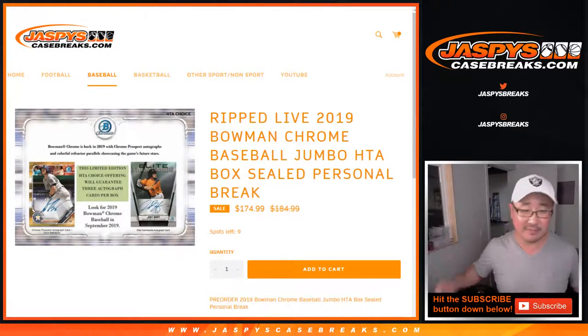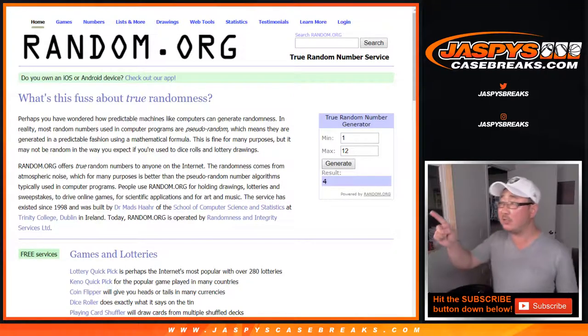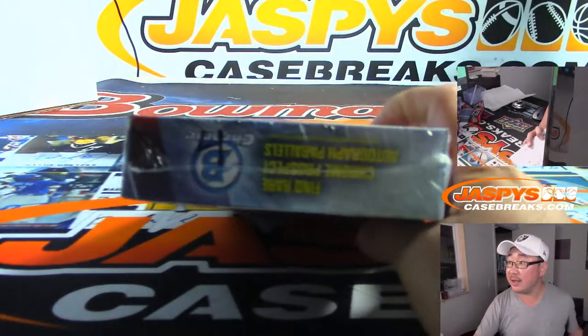Now we just opened a fresh case. I've got the boxes on top of the showcase just outside my studio. Let's generate a number — we've only done a couple of boxes out there, so let's generate a number. I don't think we've done box four yet. We have not. There it is, box four.